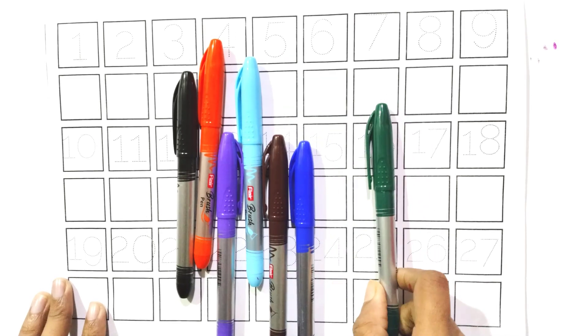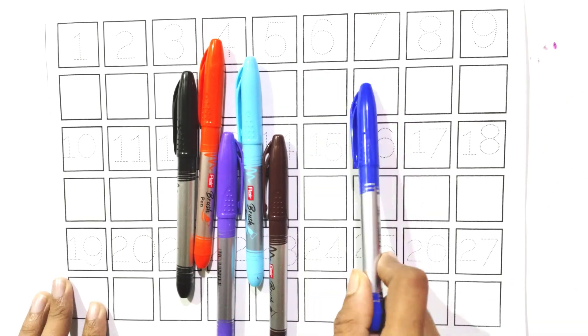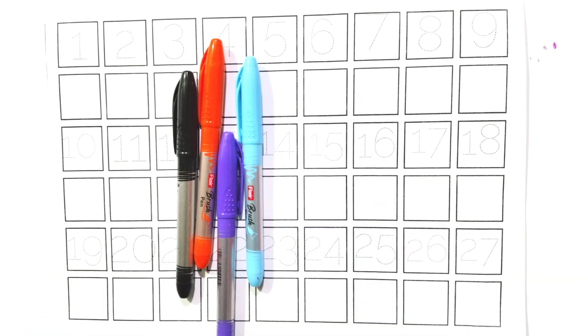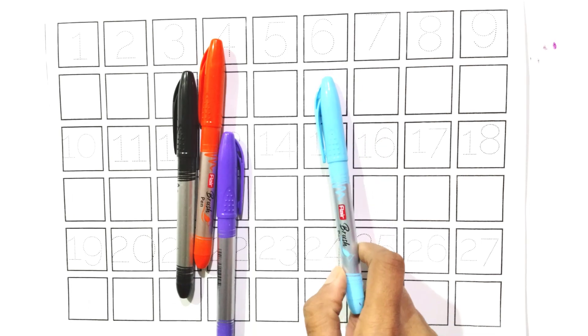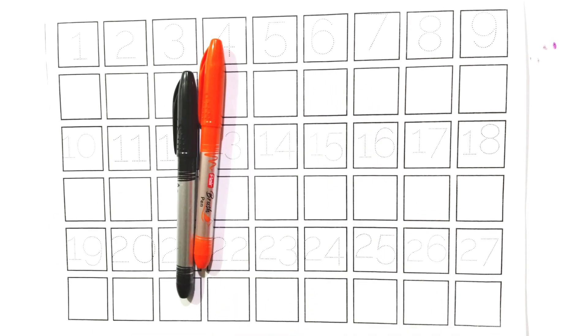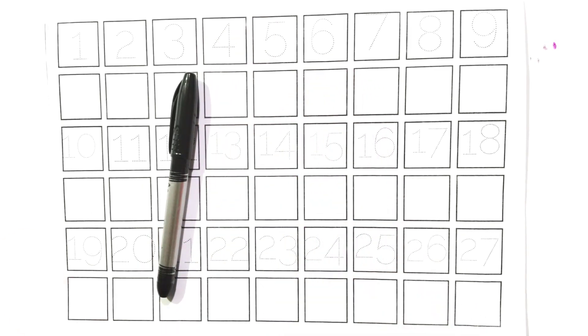Green. Blue. Brown. Blue, purple. Orange.